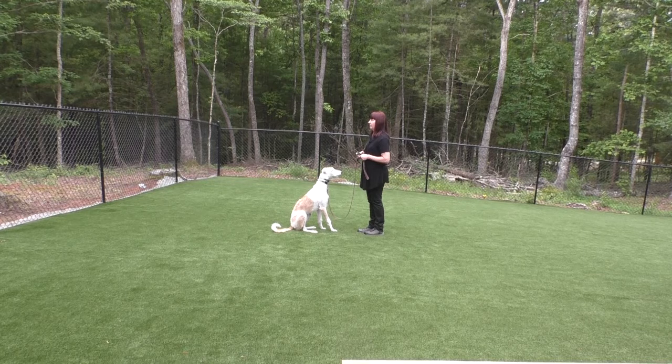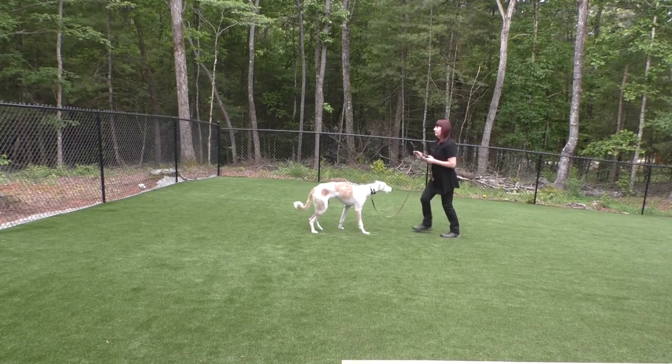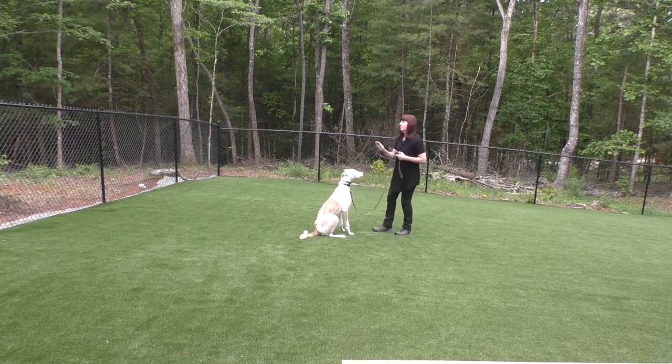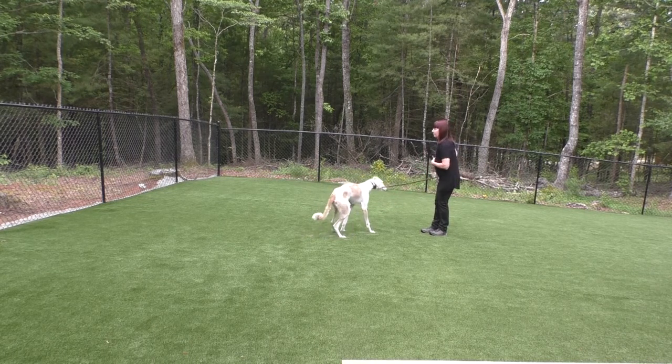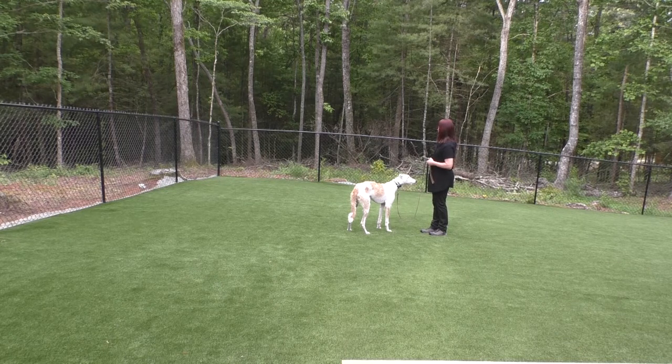This is the first session teaching the come command. Edie is in a sit with a hand signal to wait because I need to create distance for the recall. Note how she is anticipating the recall and gets up from her sit — the problem is more likely the duration of her wait command. I re-sit her and give the hand signal for the recall, along with leash guidance, a tap of her e-collar, and my nonverbal body language.